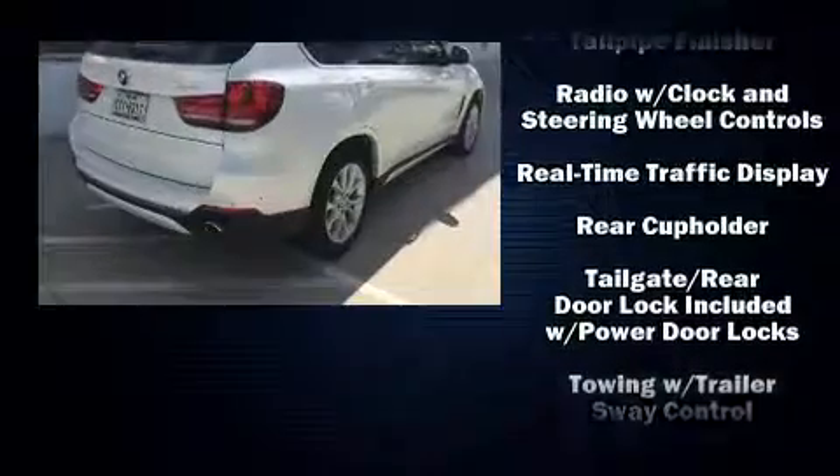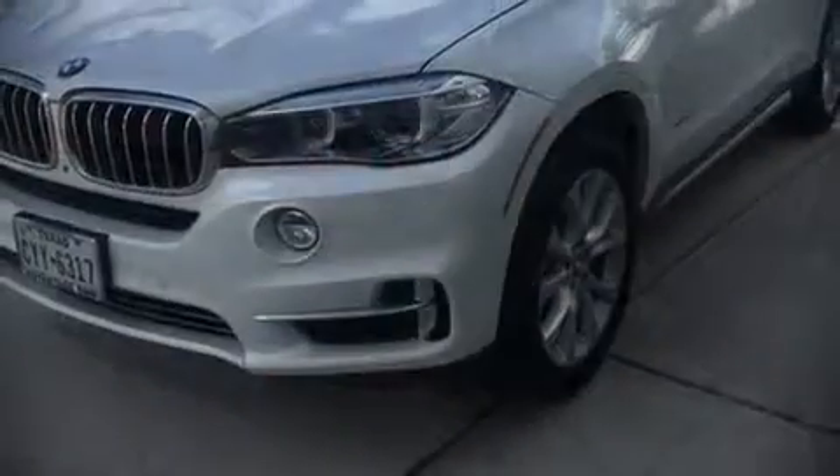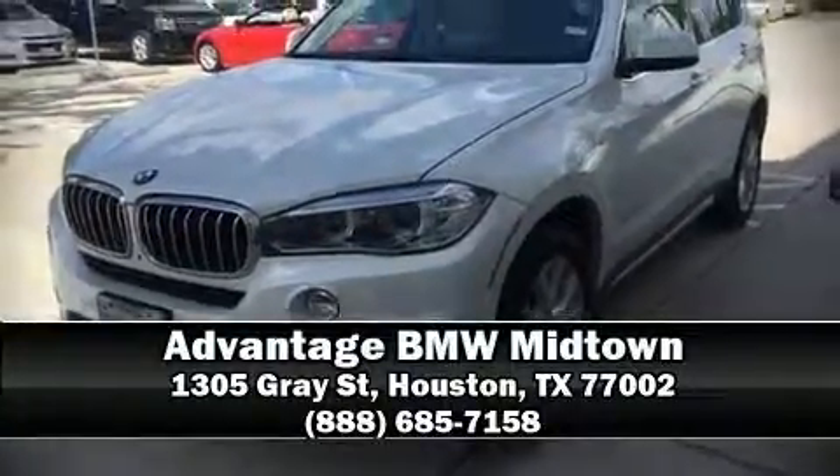passing BMW's rigorous certification process. Our sales reps are knowledgeable and professional — we are here to help you.